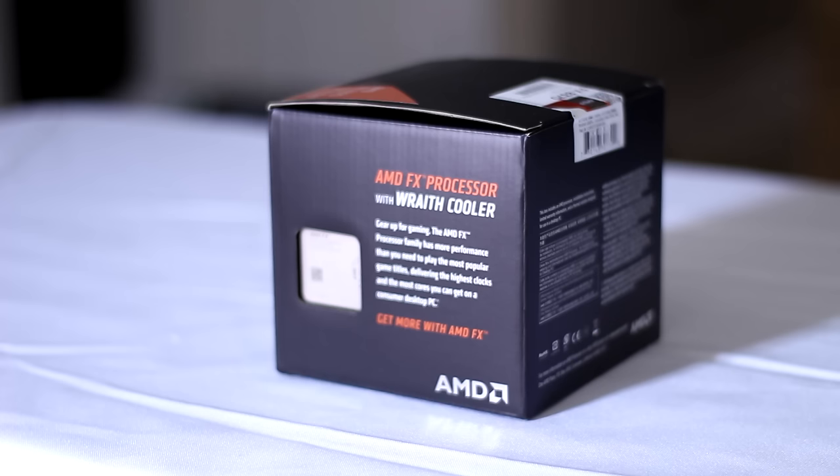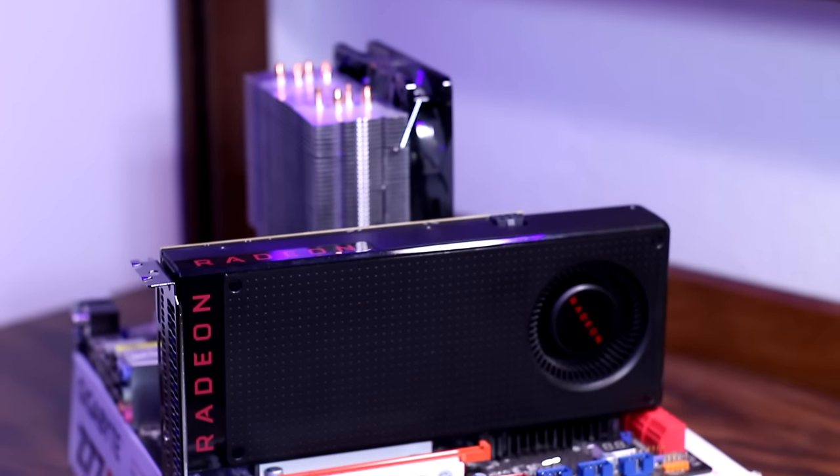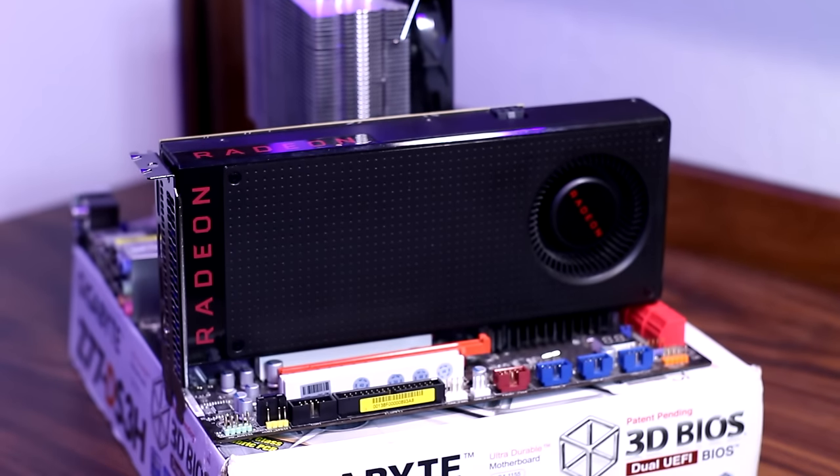I'm not saying that performance is bad all around, because it's not — it's definitely usable. As you can see, a lot of the games average 60 FPS or above, but you're not really getting your money's worth because it's going to be holding you back. There's no point in upgrading past an RX 480 with this CPU because you're not really seeing any benefit — the CPU is simply not fast enough for the graphics card.